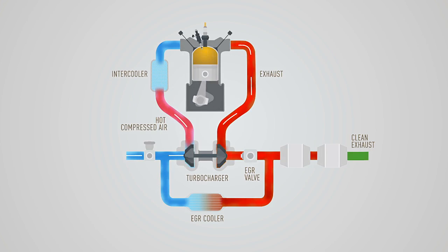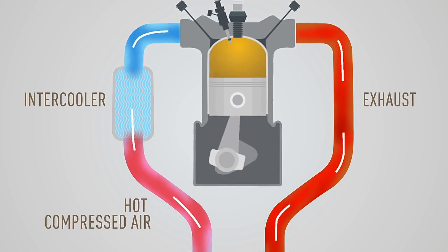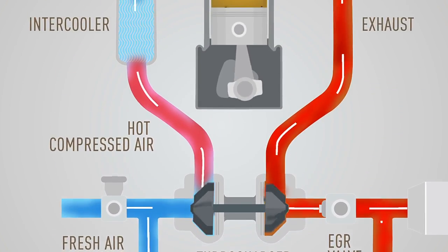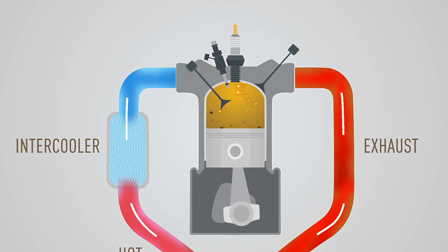Without the use of so many additional components, a traditional EGR system recirculates a portion of the exhaust gas back to the engine's air intake, where fresh air blends with it. The mixture is then cooled and fed to the engine, thus reducing NOx emissions to the desired level.